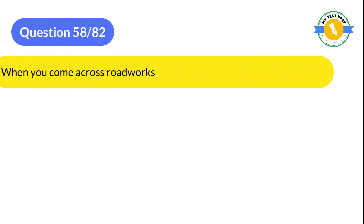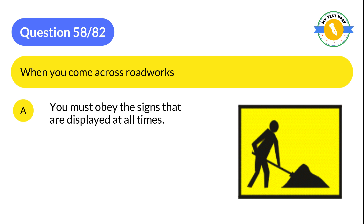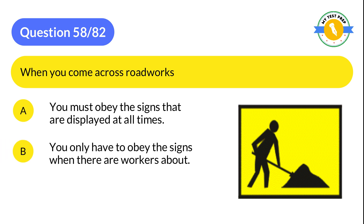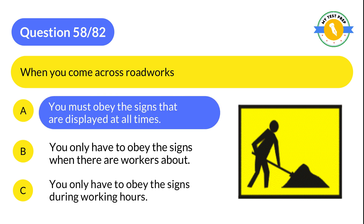Question 58: When you come across roadworks: A: You must obey the signs that are displayed at all times. B: You only have to obey the signs when there are workers about. C: You only have to obey the signs during working hours. The correct answer is A: You must obey the signs that are displayed at all times.